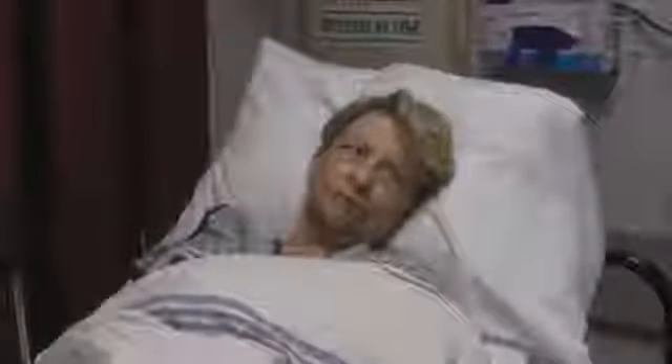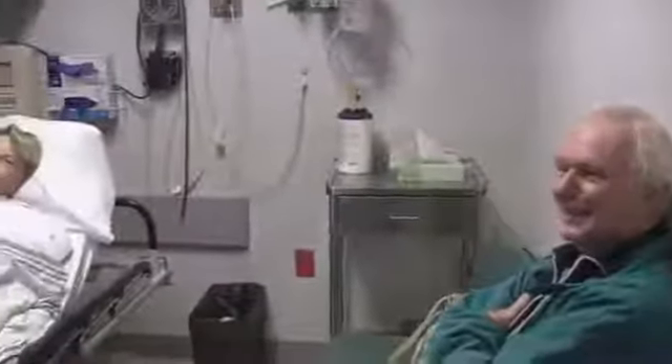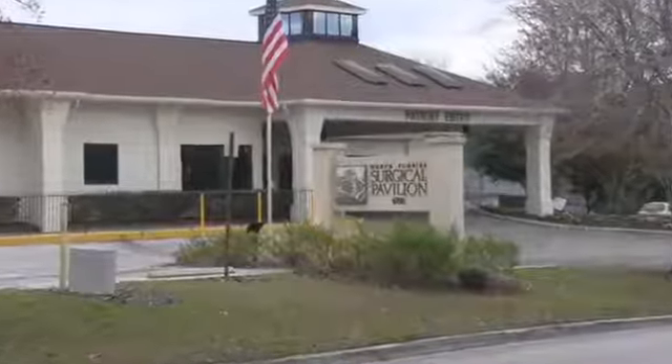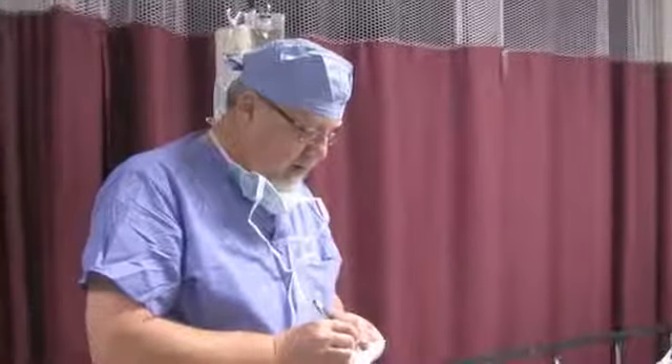Betty Bella Rose Evans shares something with an estimated 31 million other Americans: chronic back pain. Her search for an answer has brought her to North Florida Regional's surgical pavilion. On this day, pain specialist Dr. Robert Guskiewicz is preparing to place a spinal cord stimulator to relieve that debilitating pain.